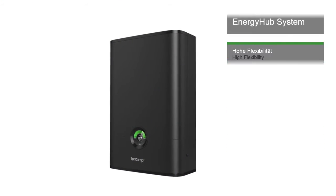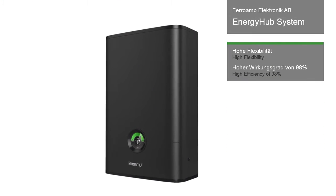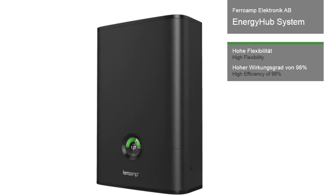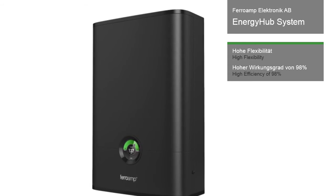With the Energy Hub system, the Swedish manufacturer FerroAmp Electronic has developed an intelligent photovoltaic storage combination. This highly flexible Lola system brings together a local DC nanogrid, the most up-to-date circuitry and smart meter function.